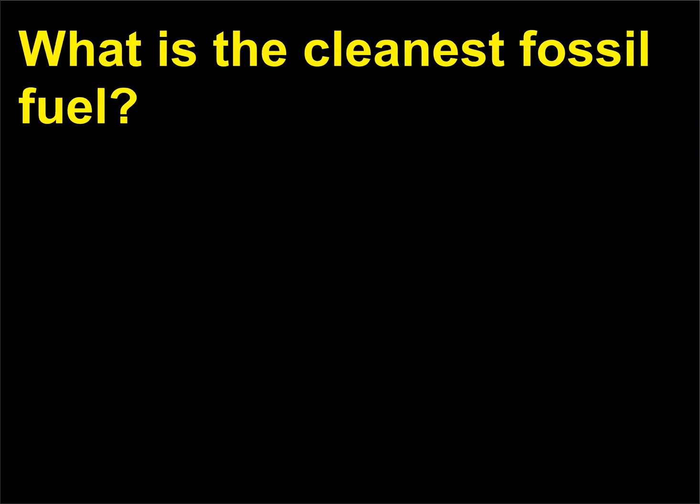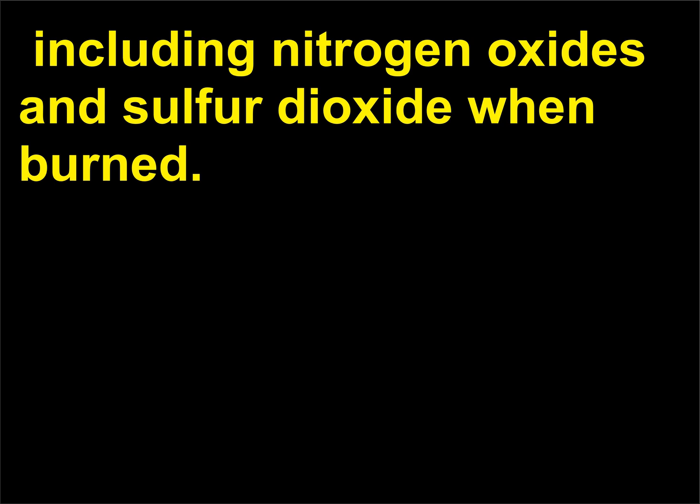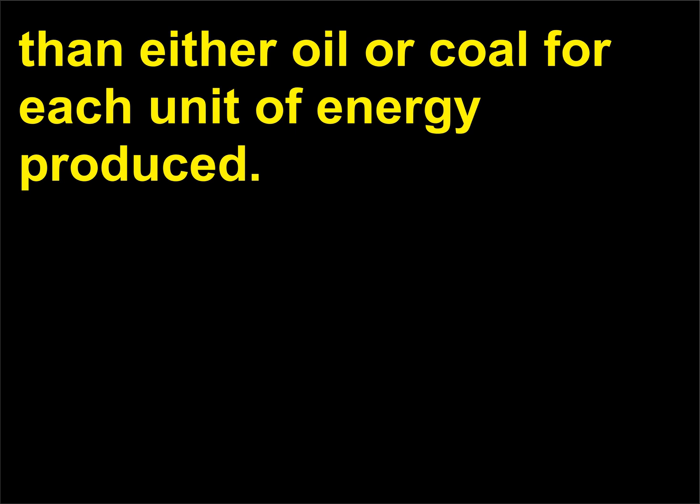What is the cleanest fossil fuel? Natural gas produces only carbon dioxide and water vapor when burned. Coal and oil produce higher levels of harmful emissions, including nitrogen oxides and sulfur dioxide, and coal creates the most carbon dioxide when burned. Natural gas emits 25 to 50 percent less carbon dioxide than either oil or coal for each unit of energy produced.